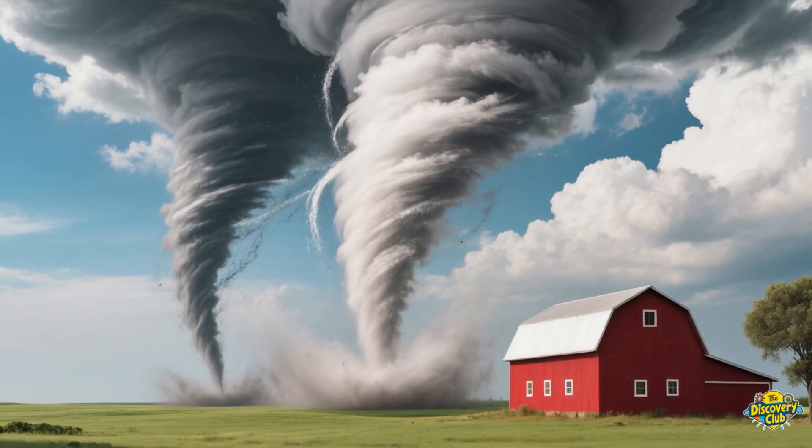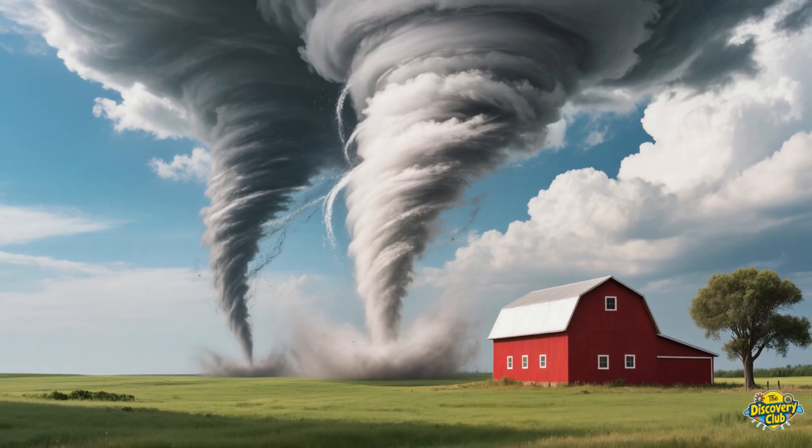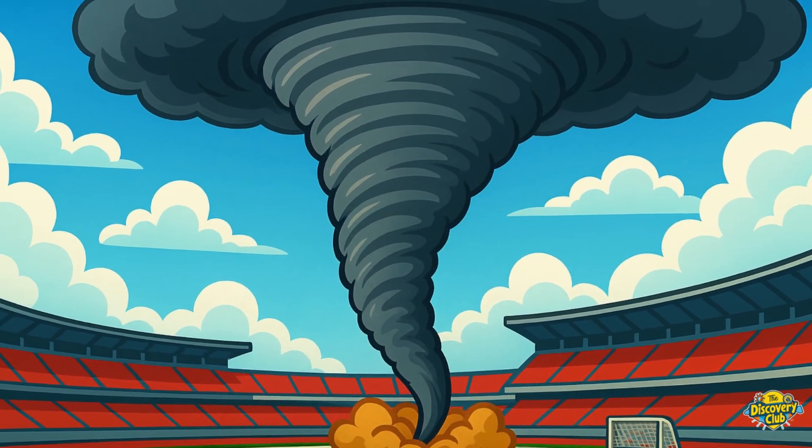Tornadoes look like giant funnels, wide at the top and skinny at the bottom. Some are thin and wiggly. Others are huge and can be as wide as a whole football field.